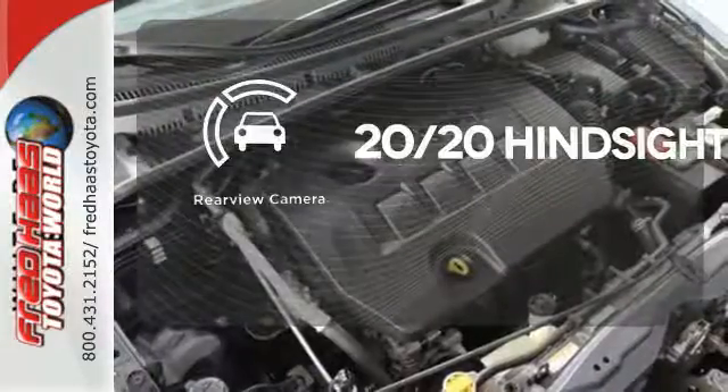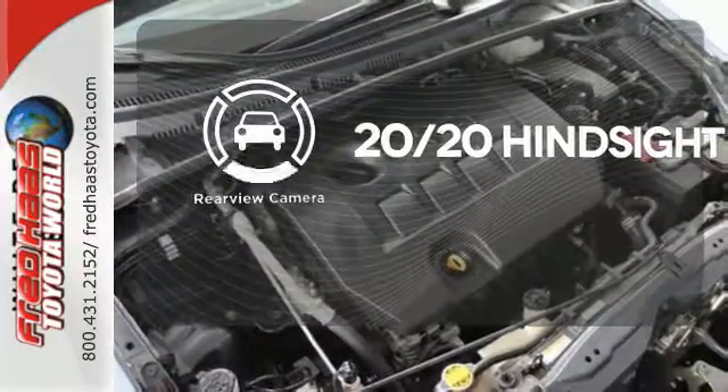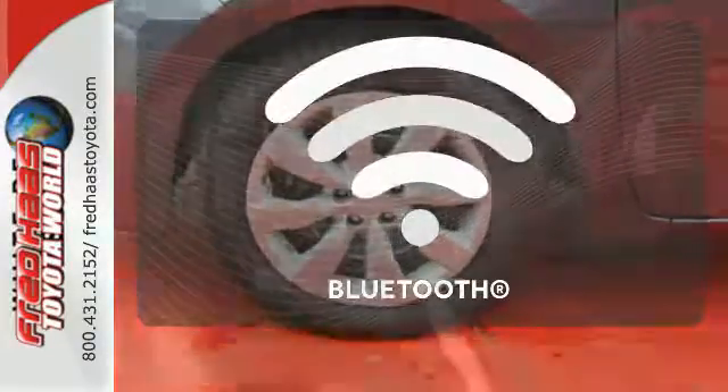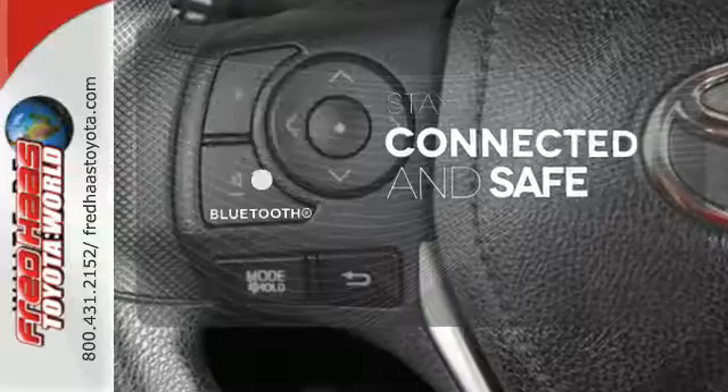See objects previously out of sight with the rear-view camera. The climate control lets you set the temperature exactly where you want it. Bluetooth wireless technology keeps you in command and in touch.